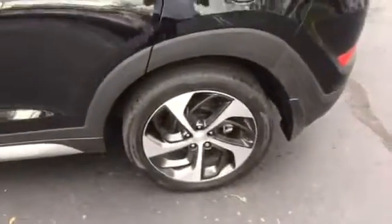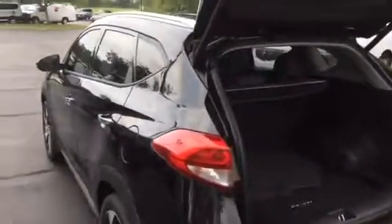It's a real nice, beautiful car. Got the sport wheels. Like I said, it is the Limited edition — the Limited edition gives you all the equipment.